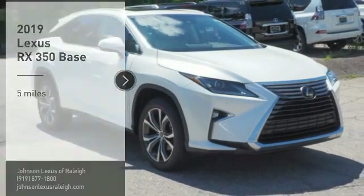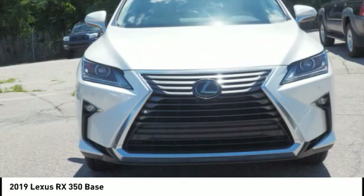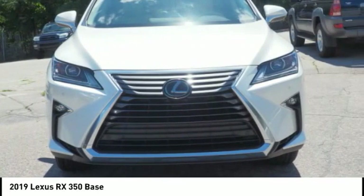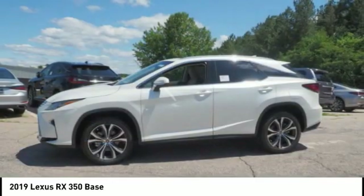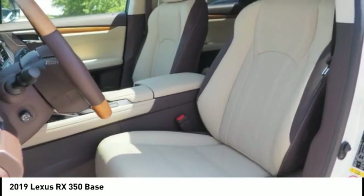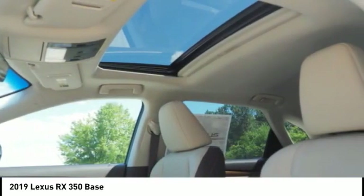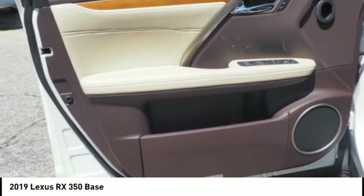Stop by and take a look at the 2019 RX350. The RX350 offers a driver-inspired design and intuitive technology that puts you in total control of your interior. Paired with a spacious cargo area and a powerful V6 engine, the RX350 continues to offer the best combination of powerful performance and interior luxury in its class.